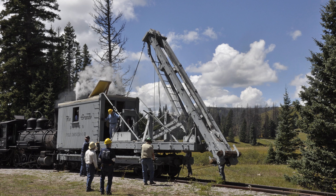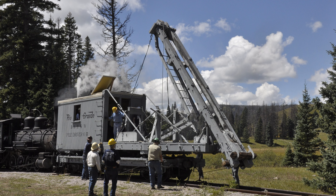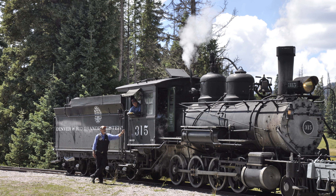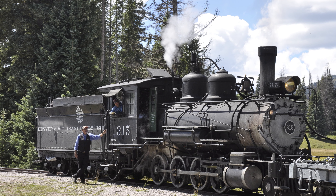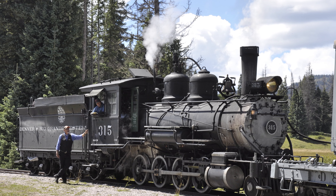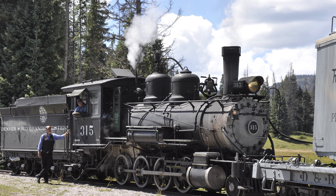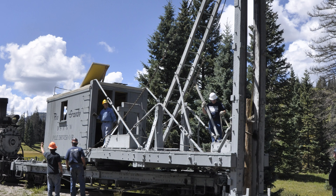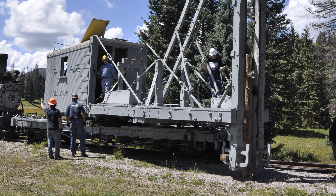After lunch, participants were given a private demonstration of the restored Denver and Rio Grande Western OB piledriver at Cumbres, which was presented by the Friends of the CNTS. D&RGW steam locomotive number 315 provided steam pressure for the on-site equipment.